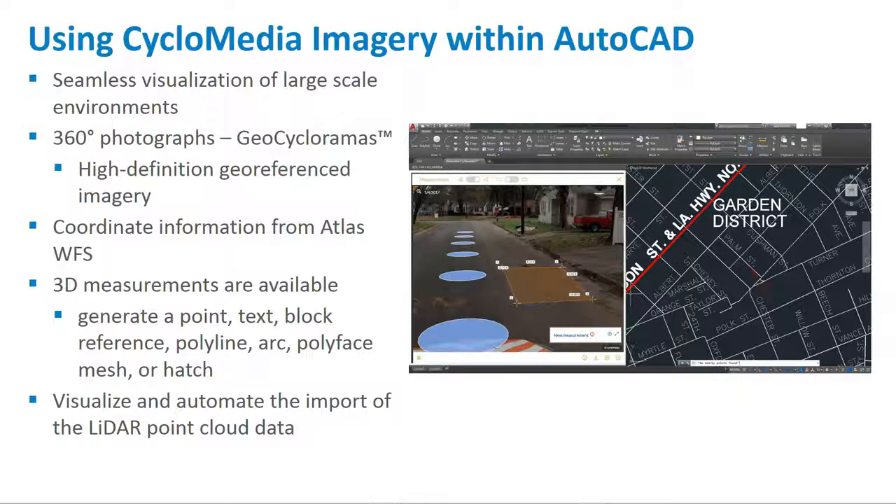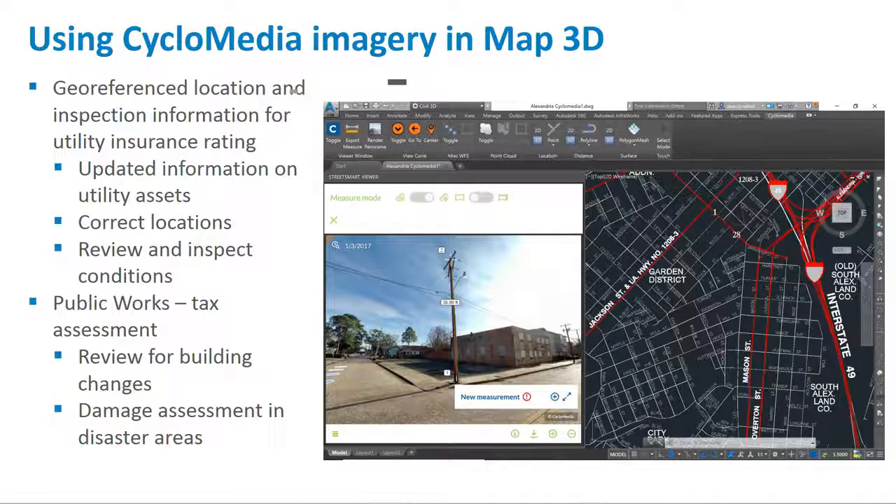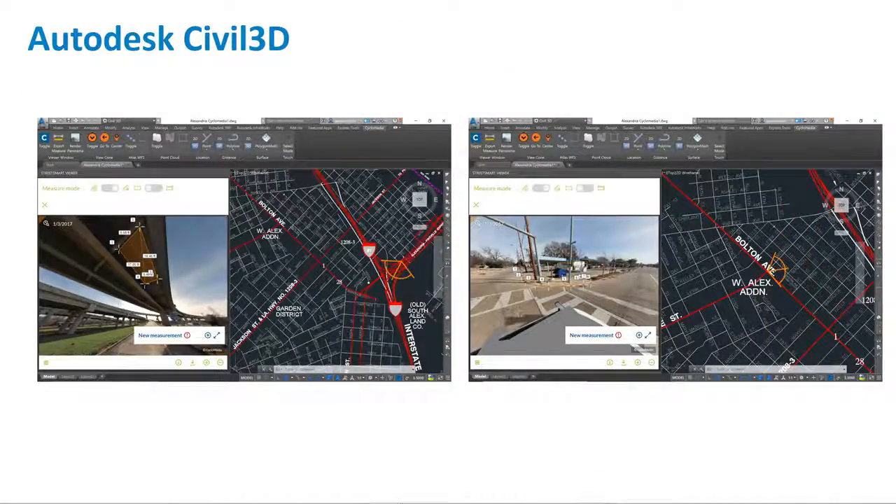Within AutoCAD we put in place a number of things — it's just a dockable panel with the cyclorama. You can see a measurement being done right on the surface of the pavement, integrated inside the Autodesk environment with a bunch of tools. There's a toolbar with the ability to follow the route, show the view cone and shrink or stretch it inside AutoCAD, rotate it while it stays synchronized. You can go into measurement mode, which is where the real power comes in for an AutoCAD user.